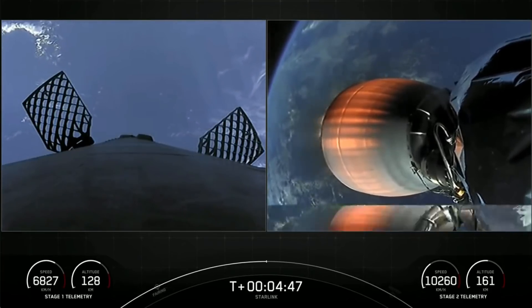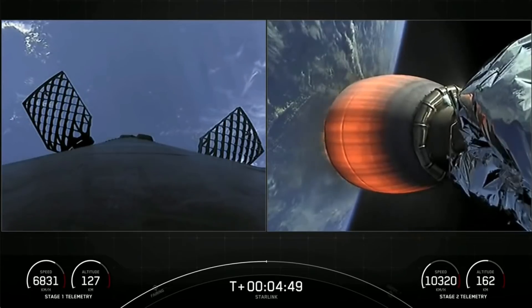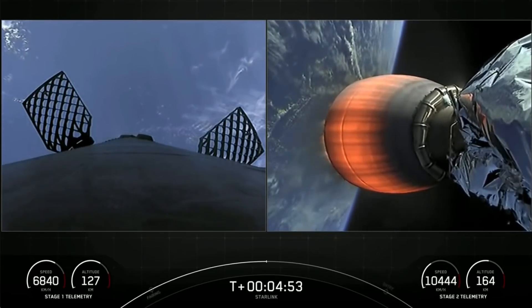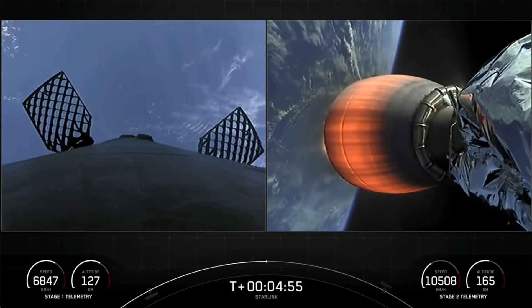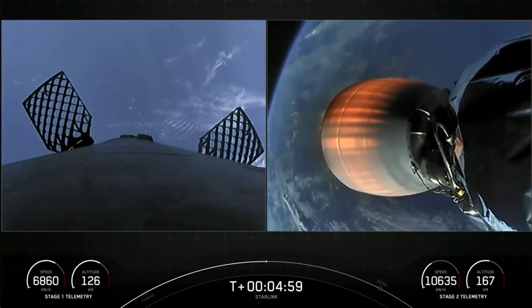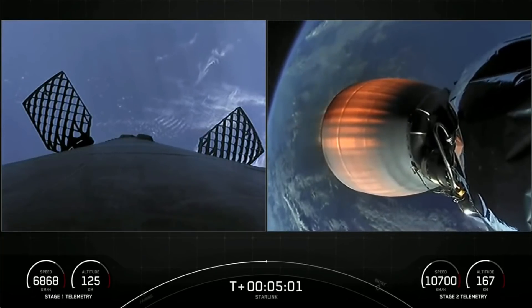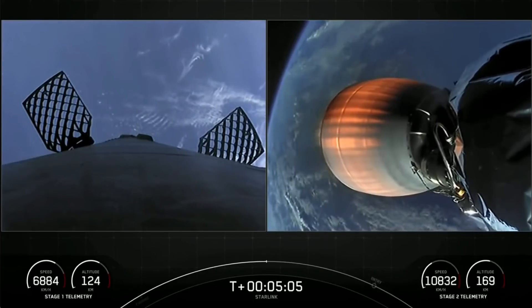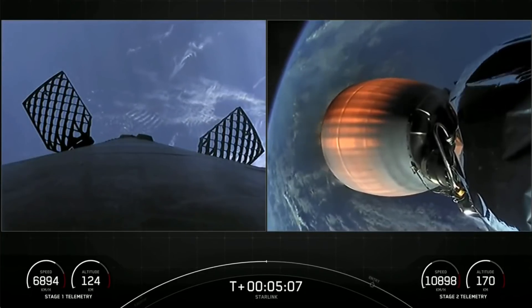The second stage is on its way to deliver our Starlink payload to orbit, and stage one is making its way back to our drone ship, Just Read the Instructions, in the Atlantic Ocean. Both vehicles are following nominal trajectories.